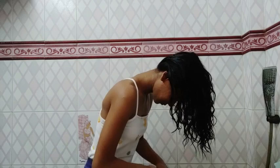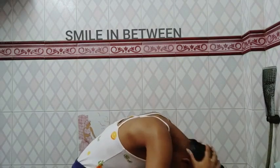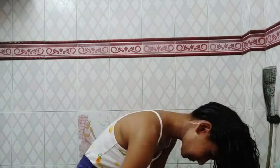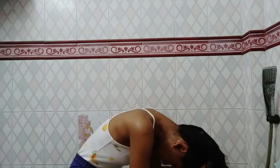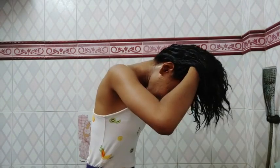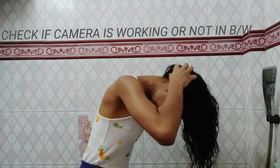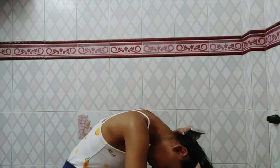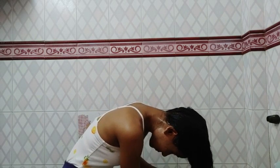The shampoo is quite nourishing and doesn't make my hair dry, and it has a great slip which helps in detangling. I'm just massaging my scalp as it helps in cleaning the scalp and promotes blood circulation, which further helps in hair growth. Now I'm just washing off the shampoo.